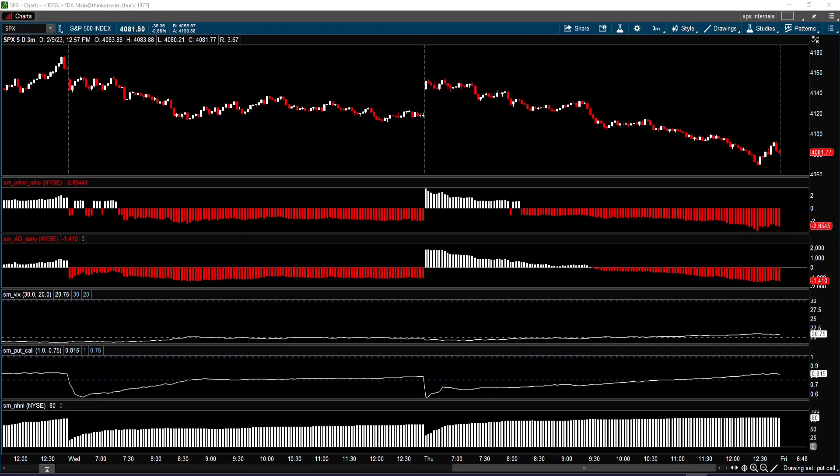Welcome to another S&P 500 analysis. Today is February 9, 2023. Yesterday the market gave us a signal to be on alert for a potential pullback, and today we got that pullback. Is the market now ready to head back up, or will it continue to drop? In this video we're going to take a look at the market internals and the price action of the E-mini S&P 500 futures and also the SPY to see where they are headed.